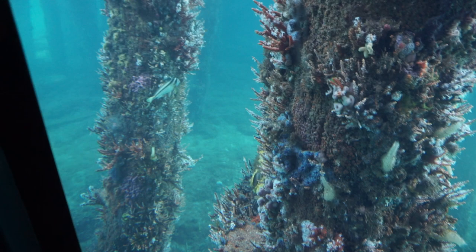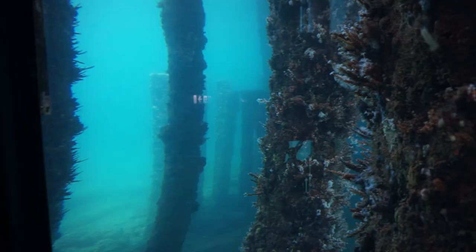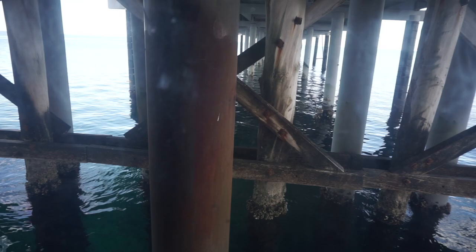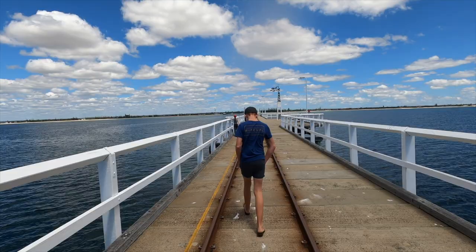You can't not come to Busselton and do the jetty. What you can see down below is actually what they call an artificial reef, because it's some of the old pylons and timber that have been discarded. A lot of coral and animals are growing on there, plus they're being fed, so it's created this beautiful underwater area that we can view. Whilst the jetty train is a bit of a novelty and it's included in the price, there's nothing like walking on the pier — particularly the longest one in the southern hemisphere.